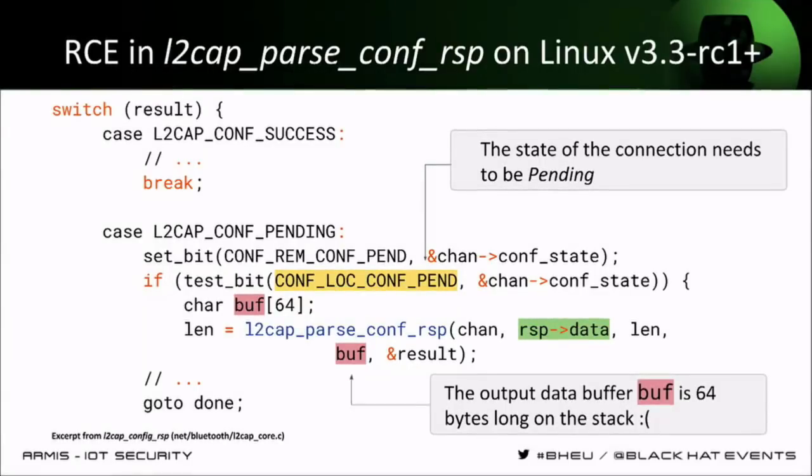What is that pointer? In this context, it is the `buff` pointer being passed to it. This function is the function that receives the configuration response messages. `buff` here is just a 64-byte buffer on the stack, so obviously a stack overflow can be abused in this flow. The only caveat is that the device needs to be in the pending state — which is actually a state the attacker has a lot of control over. Prior to sending this overflow message, the attacker can send another message that puts the device in the pending state, and then the overflow can be triggered.